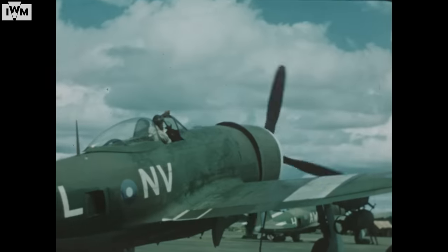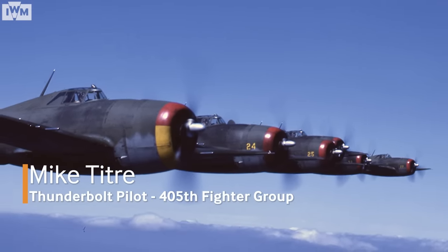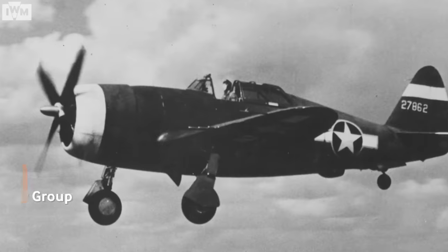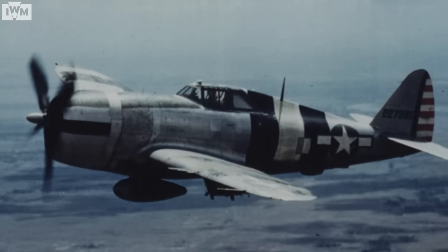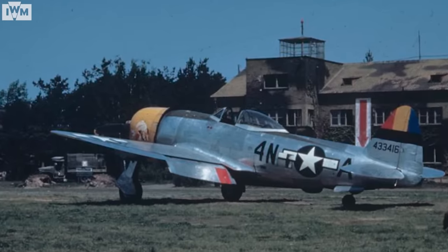Of the 15,000 Thunderbolts made, about 13,000 were D models. The B and C models — they only made a couple of hundred. Of the D models, about half had the old Razorback canopy, and about half had the bubble canopy.